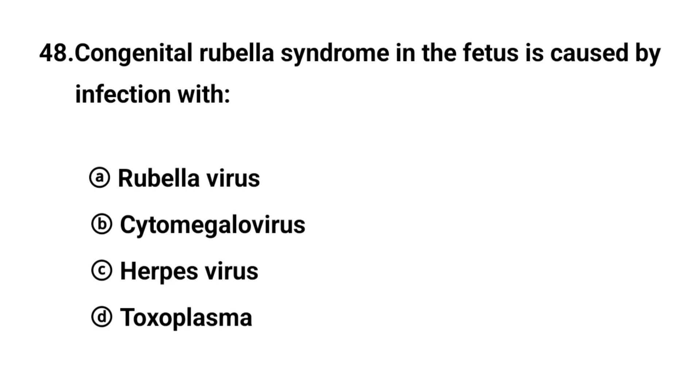Q48. Congenital rubella syndrome in the fetus is caused by infection with? The right answer is option A: Rubella virus.